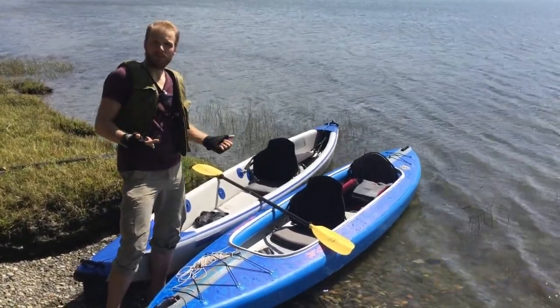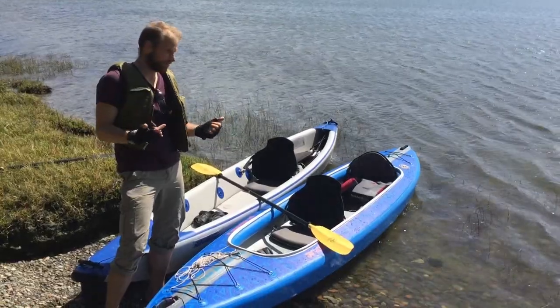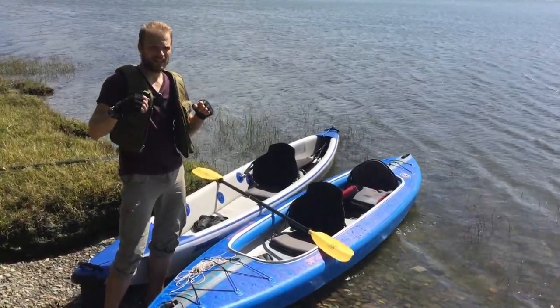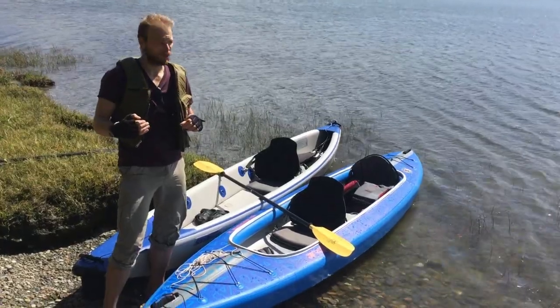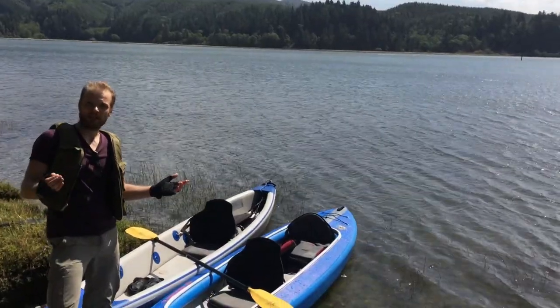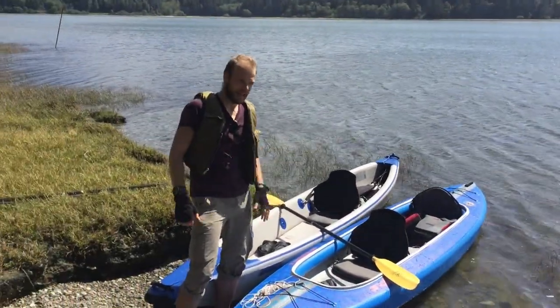Now I will take both of these kayaks for a little spin and I will try to compare the speed of them in just regular paddling and at maximum speed that I can reach. Conditions are not perfect, but I'll try to do my best to stay as objective as I possibly can. Let's see what happens.